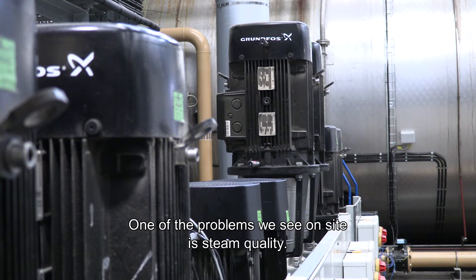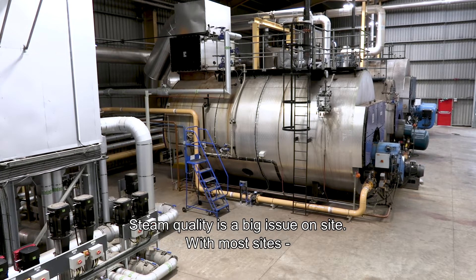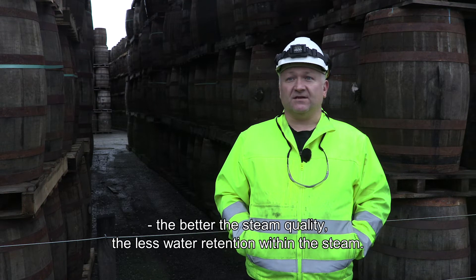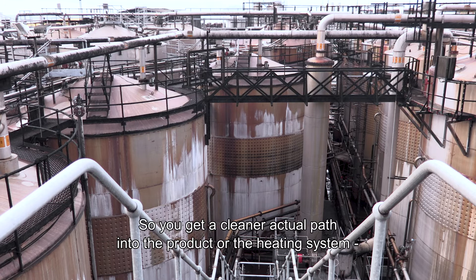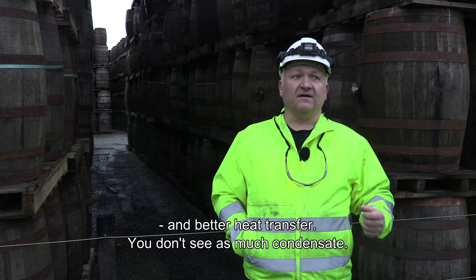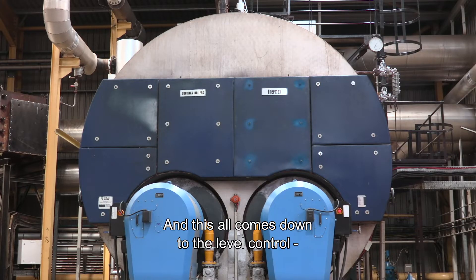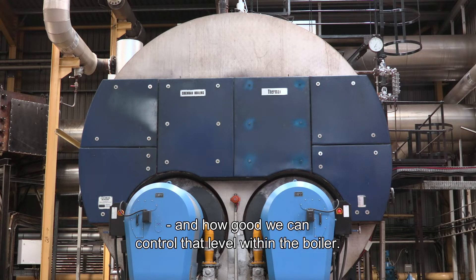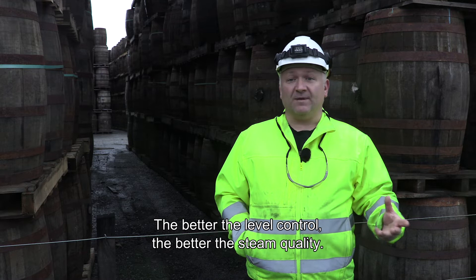One of the problems we see on site is steam quality. Steam quality is a big issue on most sites. The better the steam quality, the less water retention within the steam, so you get a cleaner path into the product or the heating system and better heat transfer. You don't see as much condensate, and this all comes down to the level control and how well we can control that level within the boiler. The better the level control, the better the steam quality.